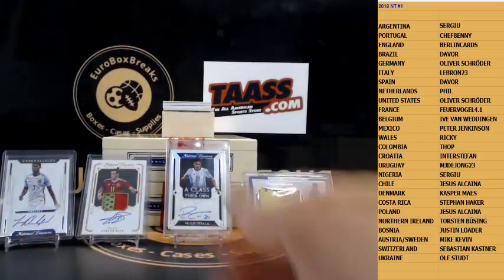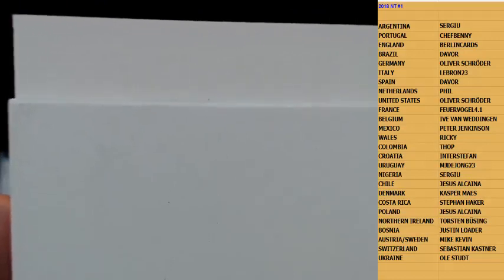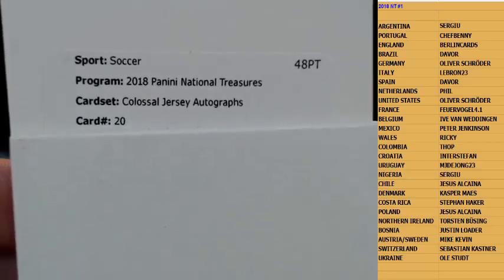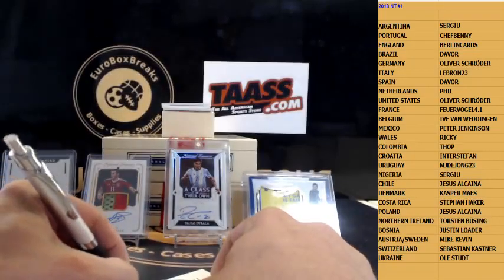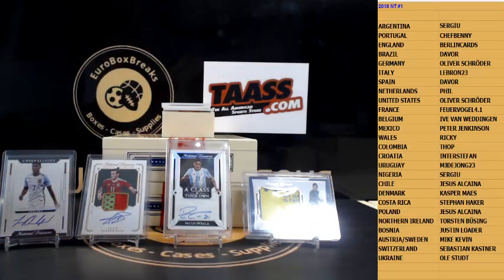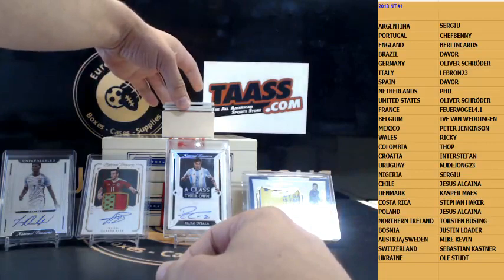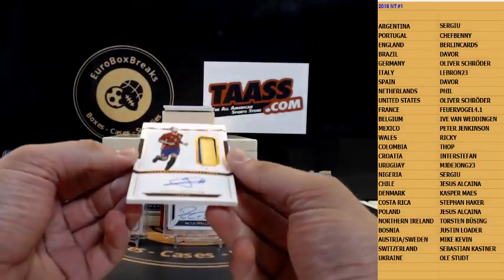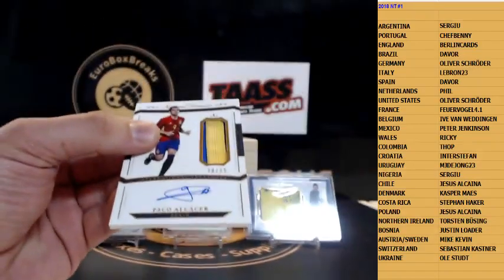Redemption time — Soccer National Treasures Colossal Jersey Autographs, card number 20 — that is Renato Sanchez, Portugal. Next — patch auto coming — Paco Alcacer for Spain, 20 out of 25.